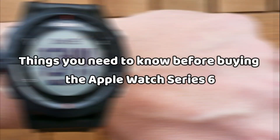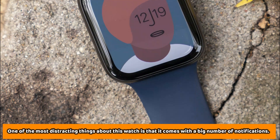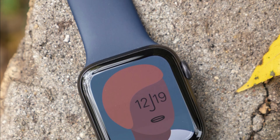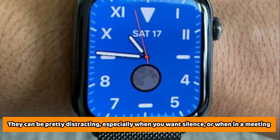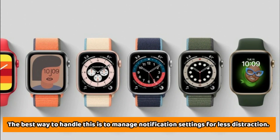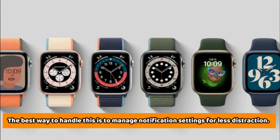Things you need to know before buying the Apple Watch Series 6: one of the most distracting things about this watch is that it comes with a large number of notifications. They can be pretty distracting, especially when you want silence or when in a meeting. The best way to handle this is to manage notification settings for less distraction.